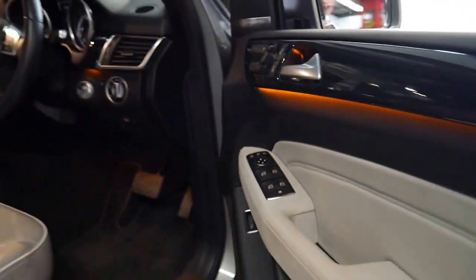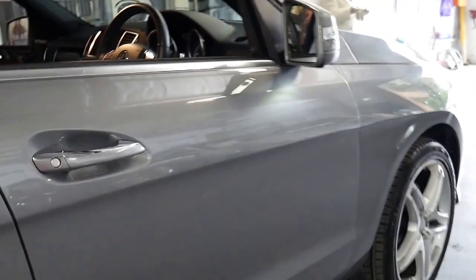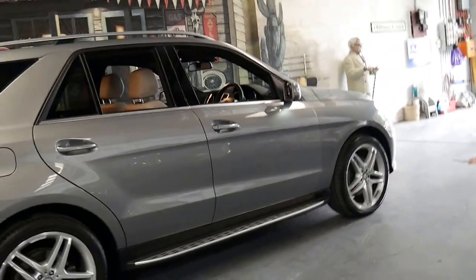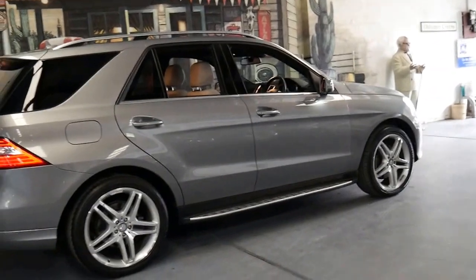I think it represents incredible value. Most of the MLs available online are ML250s — turbo petrols and diesels. The 350 is a far superior car and that's why they are quite a bit more expensive.